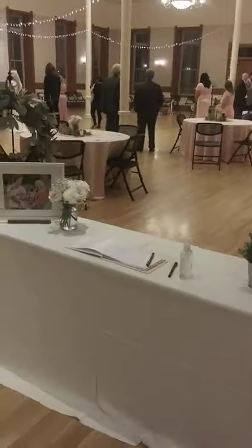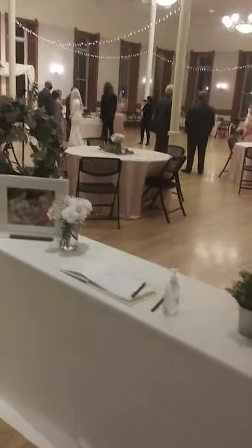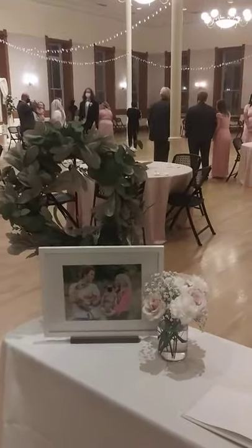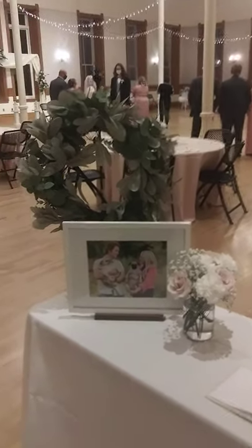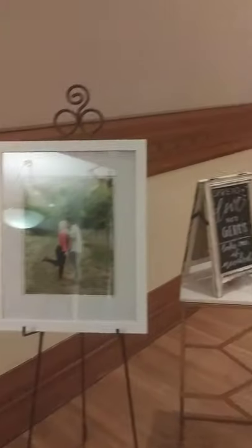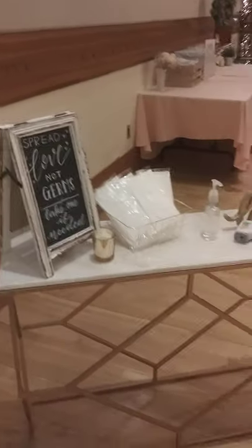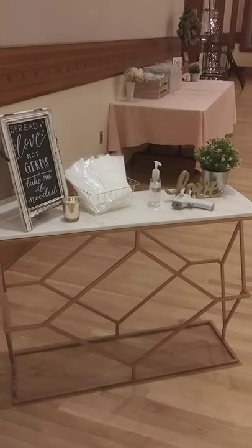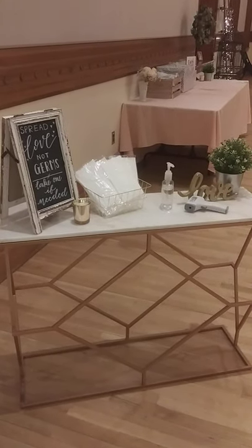Here we have our sign-in and guestbook. All this decor in this wedding is part of our $395 collection. They have a picture of them with their dogs, and another picture of them. This is one of our new pieces — this little marble-topped geometric table. They've used it for their sanitation station.